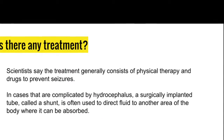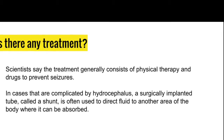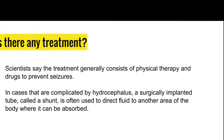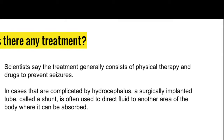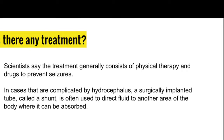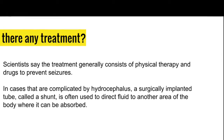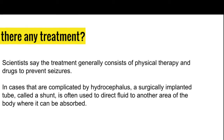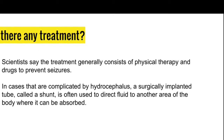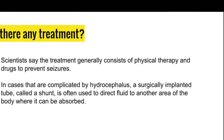Treatment includes having physical therapy and drugs to prevent seizures. In complicated cases, a surgically implanted tube called a shunt is used. The shunt directly directs fluid to another part of the body where it can be absorbed.